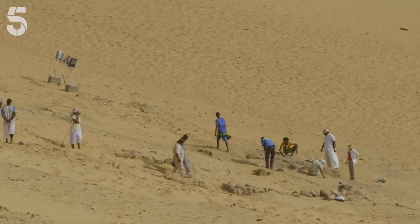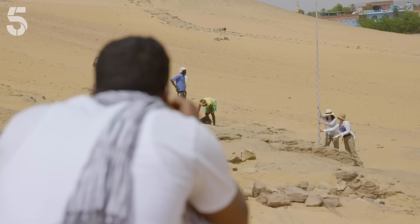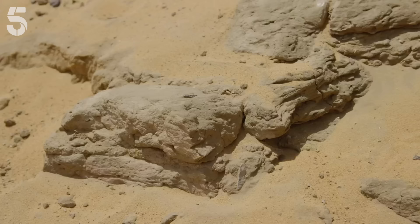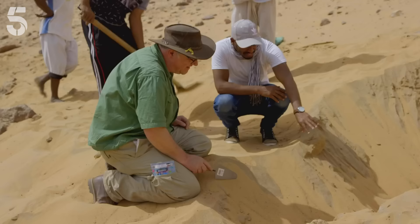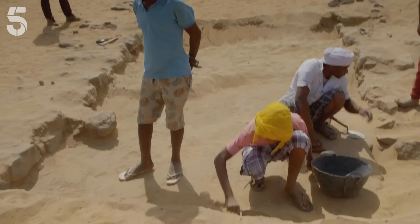Elsewhere around the dig, the finds are less grisly but more likely to point to new tombs. The sandy slopes of Martin's dig site are littered with ancient bricks made out of mud. That is not rock — it's clearly man-made. But at the end of day one, the most definite find so far is what's running straight up the hill — one, two, three levels and perhaps a fourth.